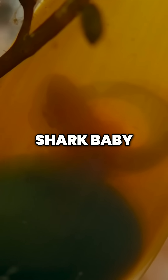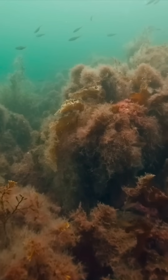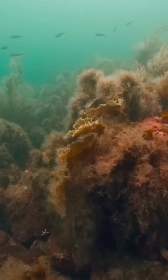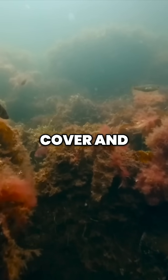This cat-shark baby knows nothing of its future. In fact, it's born into the ideal environment. The vegetation offers perfect cover and plenty of prey.